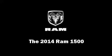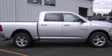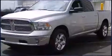Discerning drivers will appreciate the 2014 Ram 1500. Smooth gear shifts are achieved thanks to the refined six-cylinder engine. And for added security, dynamic stability control supplements the drivetrain.